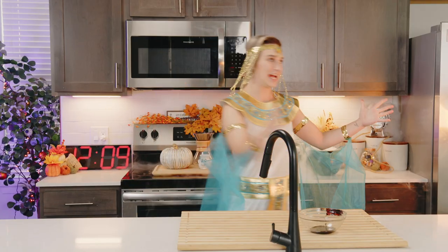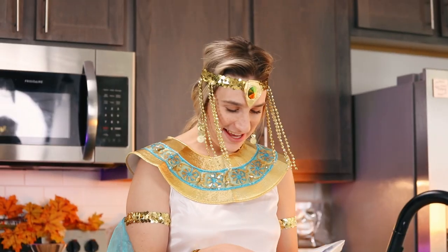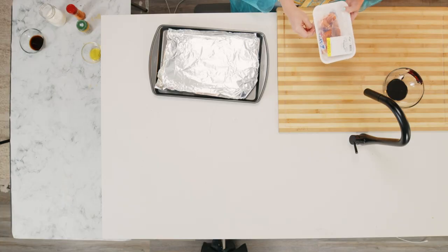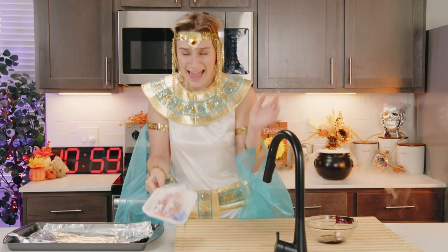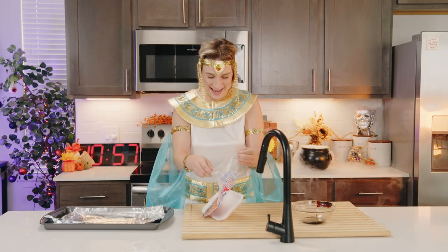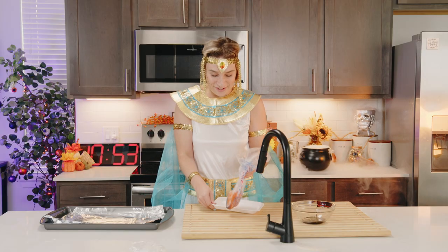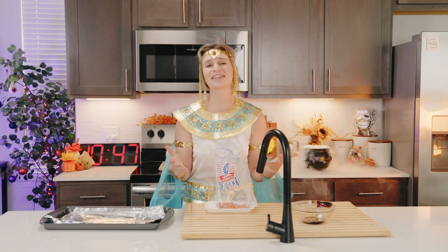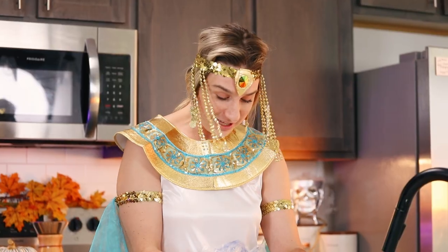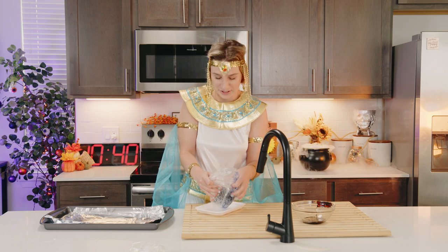Moving right along because we're running out of time. Fun fact about me: I actually hate salmon. I hate fish in general. They have this icky skin on the back. It scares me. Like, why can't they cut the skin off? And I know people say it's such a good thing to eat, it's so delicious - I'm not about to touch the skin. I'm just not going to.